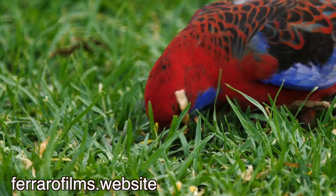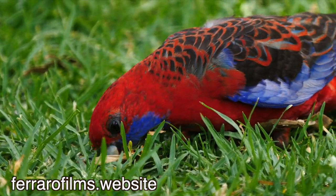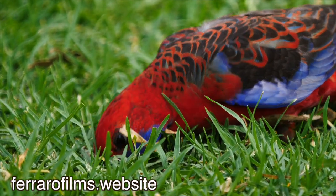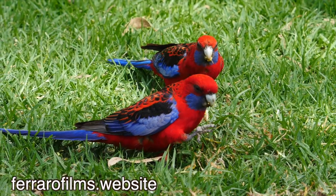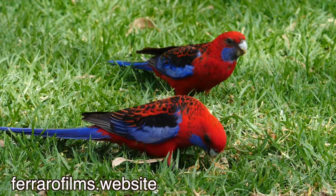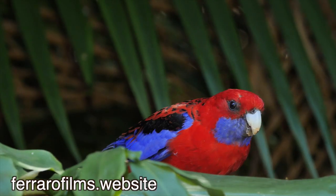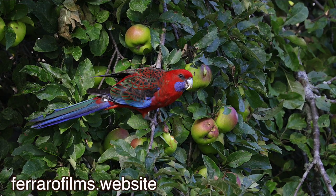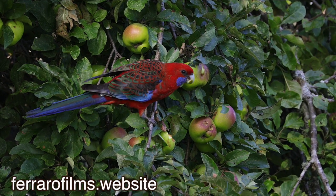The Crimson Rosella is probably the most easily recognised Rosella, with its red, blue and black colouring. It makes a characteristic cussic cussic call. It is seen feeding on the ground and frequenting feeders. We were lucky to catch one feeding on apples near the Ebaya Falls.